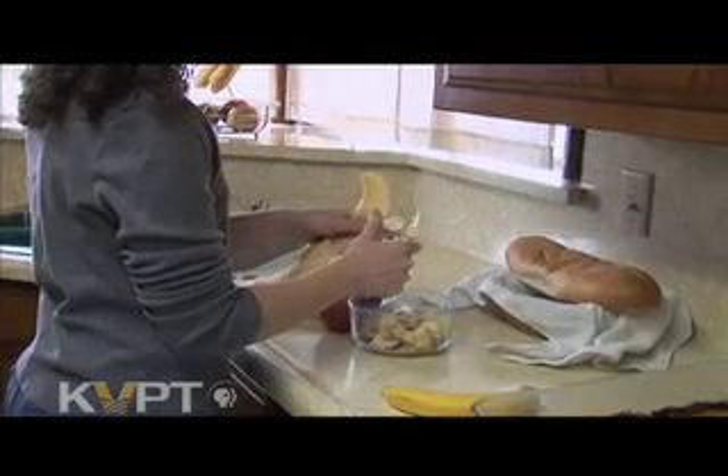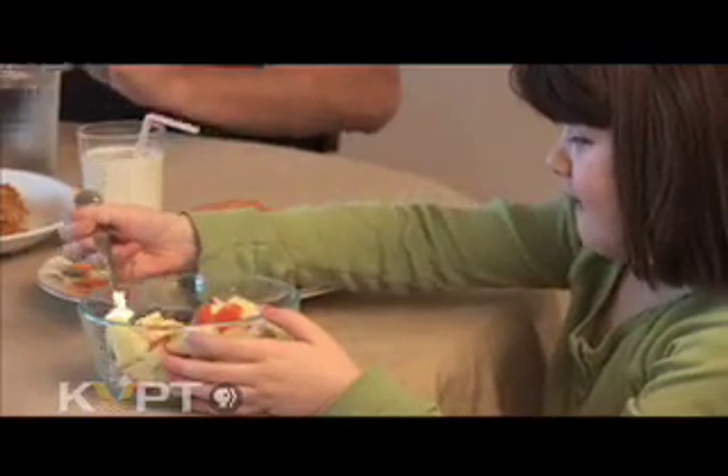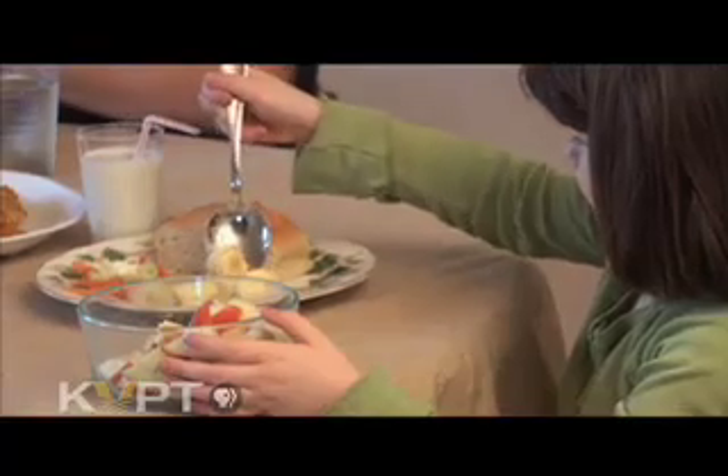For a parent, you probably think math is 5 plus 5. But for your child, math is something more tangible, like helping you prepare and cook dinner. Children learn math every day in everything that they do. Math's everywhere, and it's a natural and integral part of their learning.